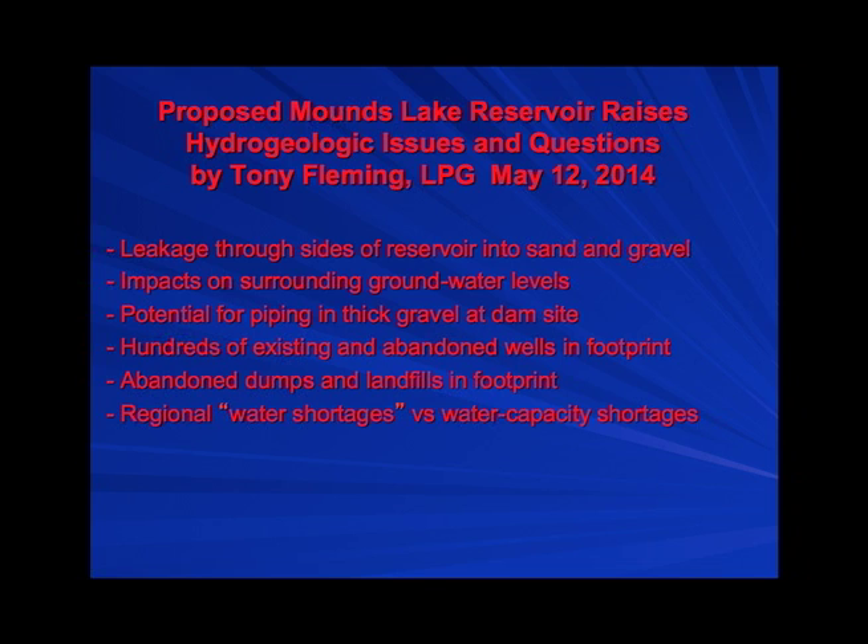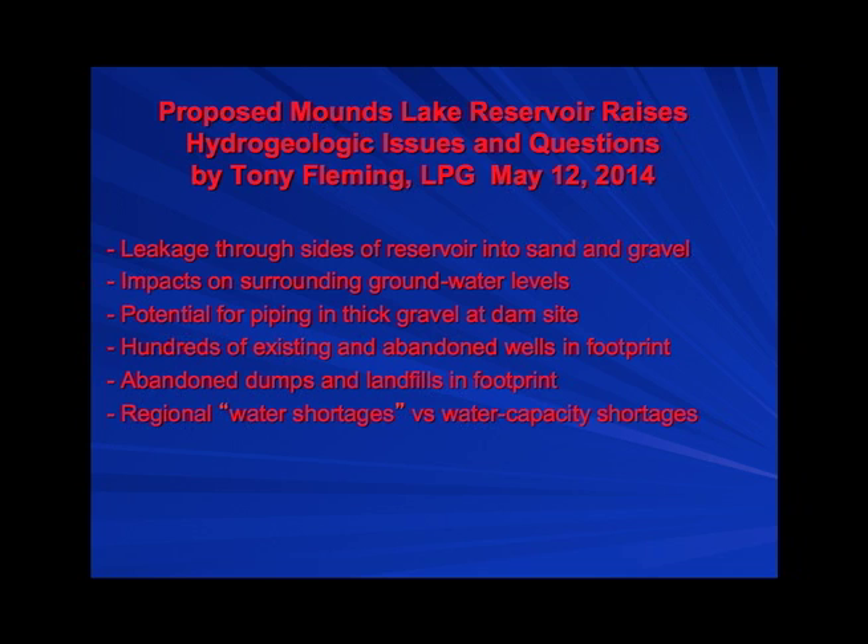There are hundreds and probably thousands of existing and abandoned water wells within the footprint of this reservoir. What are you going to do about that? We all rely on groundwater for drinking water because it's naturally filtered. There are known abandoned dumps and landfills in the footprint of the site. There's also been a contention that this reservoir is going to alleviate a regional water shortage — but there is no regional water shortage. There's plenty of water. What there is is a regional capacity shortage. Big difference.